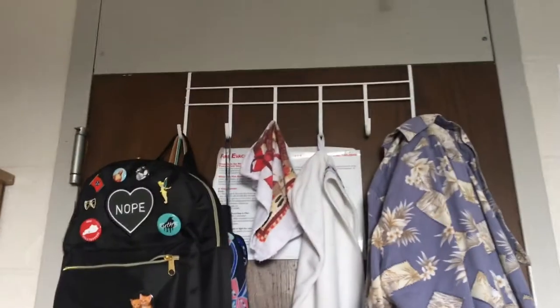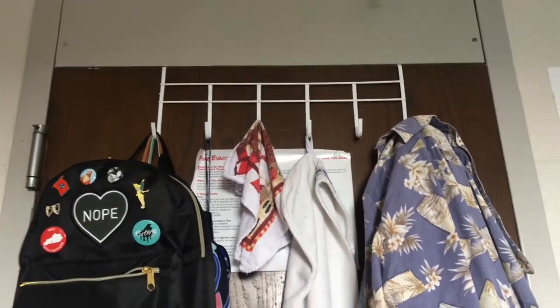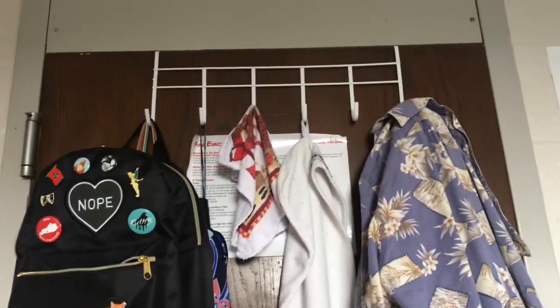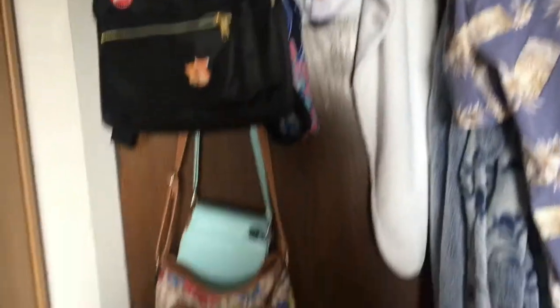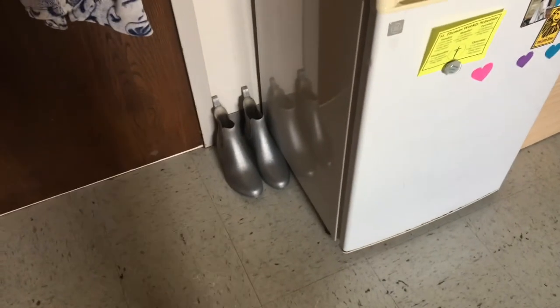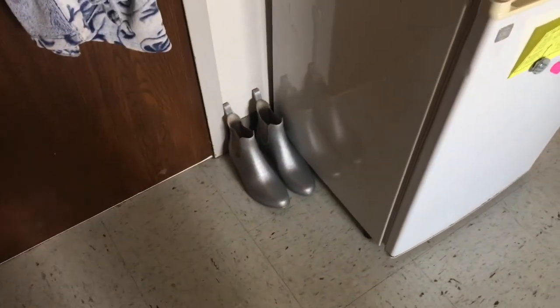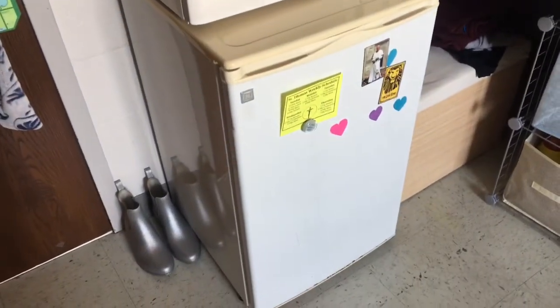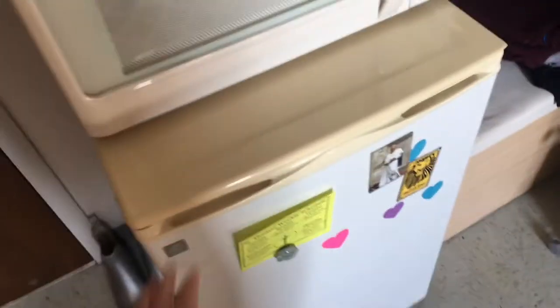On the back of my door I just have these six hooks, and that's actually from Dollar Tree. It didn't fit the door at first so we just bent the wire differently to make it fit. On here I just have some bags, my robe, some towels. And then moving over here I just have rain boots because it rained the first day of classes and my feet were soaked, so I got some rain boots.